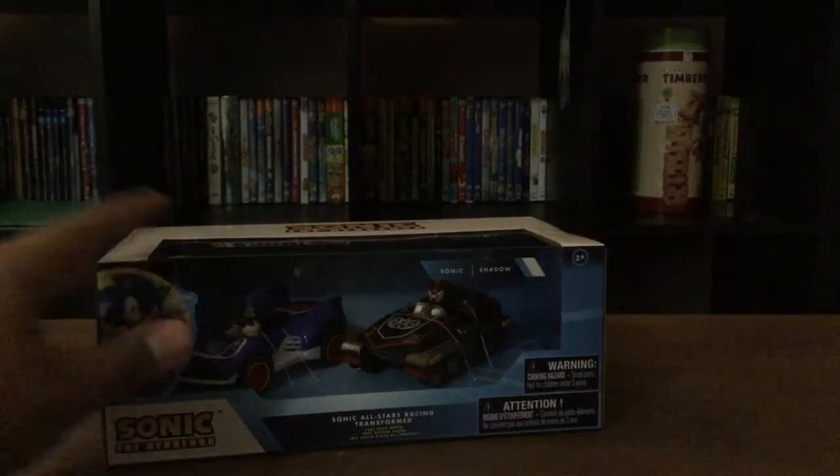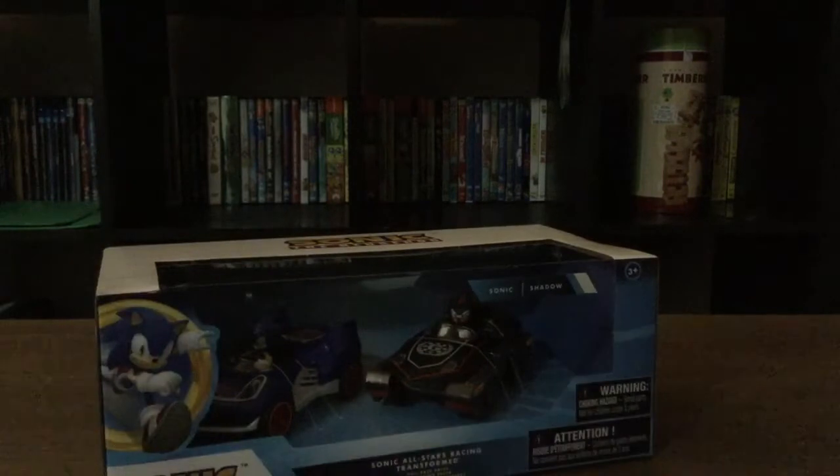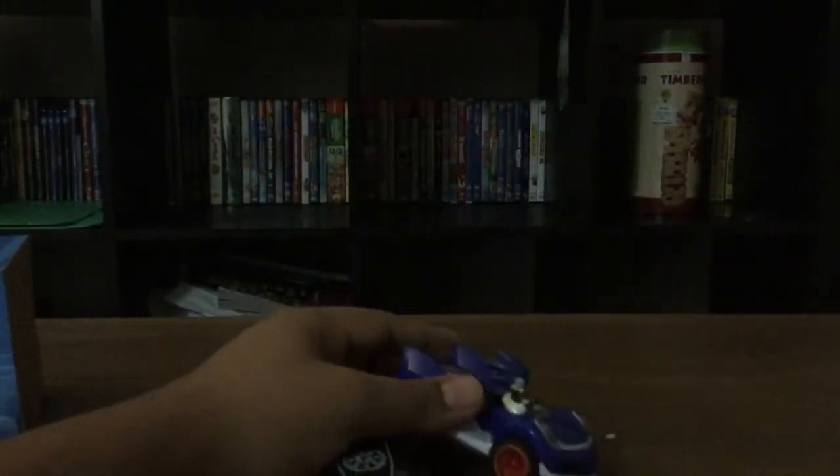And now let's move on to the Sonic and Shadow Transformed. Okay guys, I just took him out, and now let me get scissors for this. There — I got Sonic out, and now let me get Shadow out. And now here is Sonic and Shadow, and these are pullback racers. And there they all are.